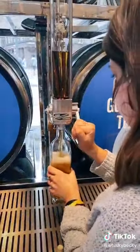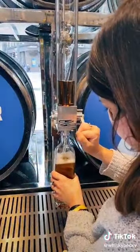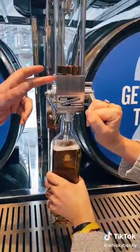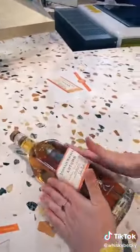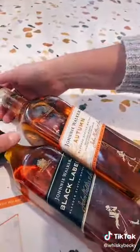You get the opportunity to fill your own bottle of Johnnie Walker as well. It's a unique blend to Princes Street. Just be careful when you're filling your bottle — don't do it so fast as I did. You don't want that bottle to spill over. This particular one is the Autumn Blend, full of notes of orchard fruits and baking spices. You get to put your label on at that 20-degree angle, which is signature to Johnnie Walker too.